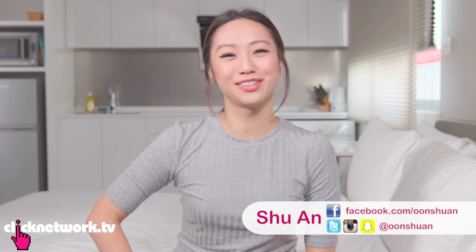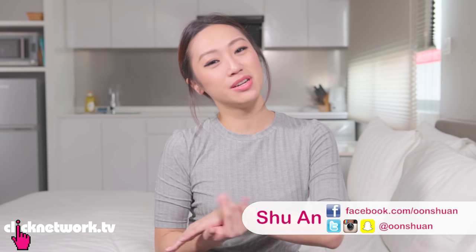Hello Girlfriends and welcome to another episode of Tried and Tested. Today, we're going to be showing you some old school products that are normally found in Asian homes. Growing up, I had these around the house and they were very useful, so just sharing the love.